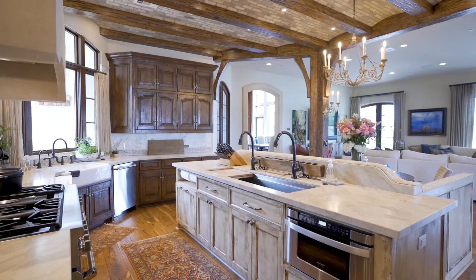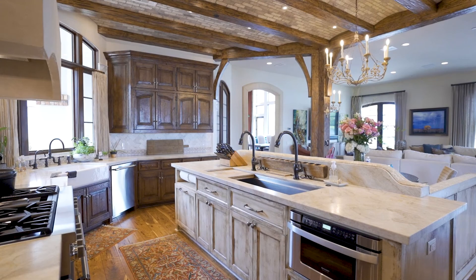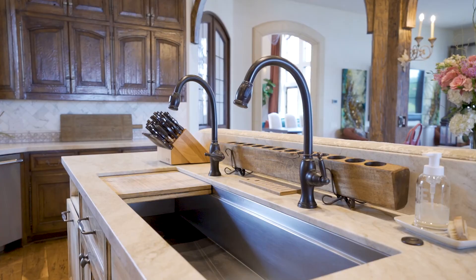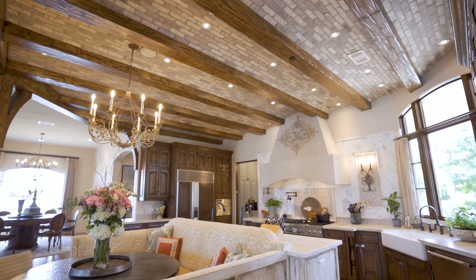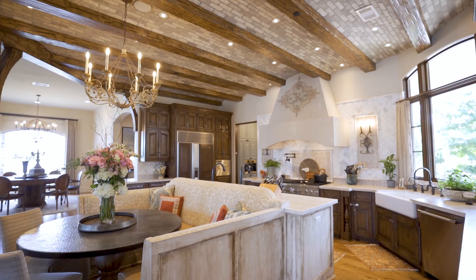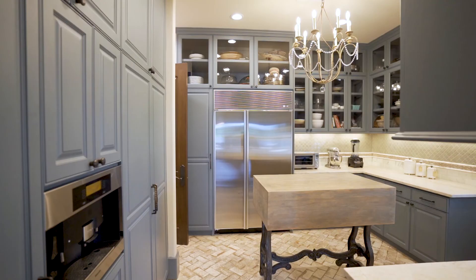The gourmet kitchen with an attached breakfast nook is a culinary enthusiast's dream. There are quartzite counters, custom vent hood, two large farm sinks, a six-burner gas range with griddle, steam oven, built-in Miele coffee maker, herringbone marble backsplash, and a fabulous brick barrel ceiling above.